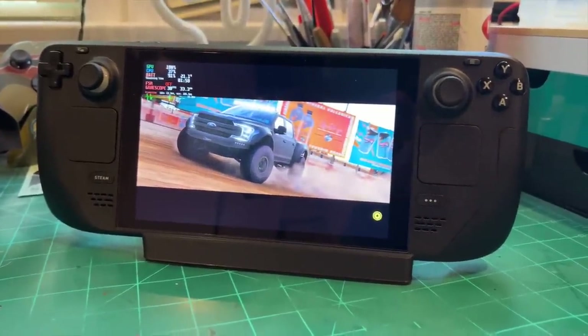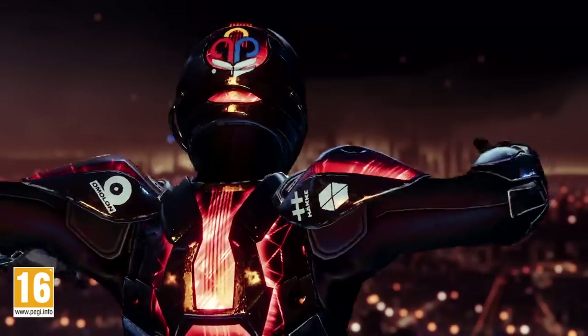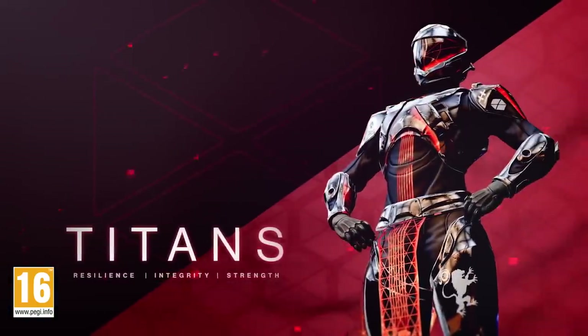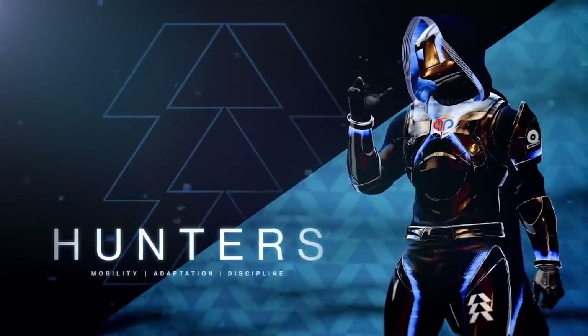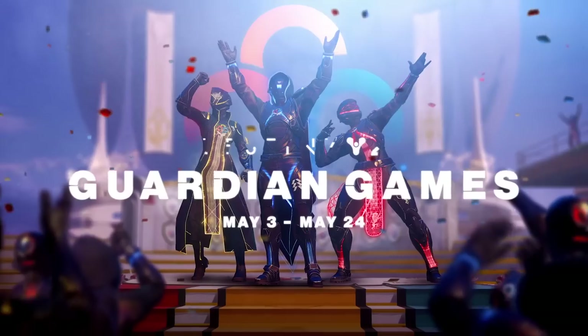For Destiny, I was really impressed how well it ran off a micro SD card in Windows 11. You can push it to high settings and lock the game at 30 frames per second, though you'll get dips sometimes, especially in the Throne World. The settings I'd suggest are medium across the board, bumping textures to high, and turning off depth of field — because when you ADS with depth of field on, that's one of the most demanding settings in Destiny. Turn that off and it holds a locked 30 all the way across.